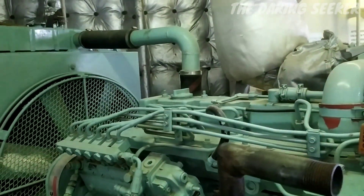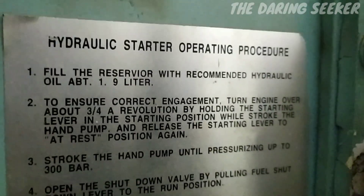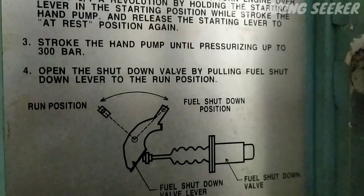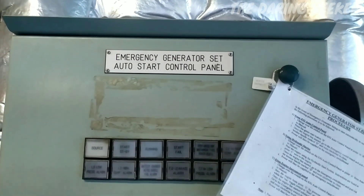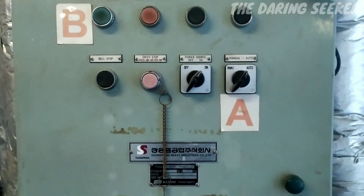For starting the generator manually, a handle is provided. Using this handle you can pressurize up to 300 bar and open the shut-off valve to start the generator. The procedure can be found here — you can pause and read. This is the panel where you can choose to start the generator manually or by auto.